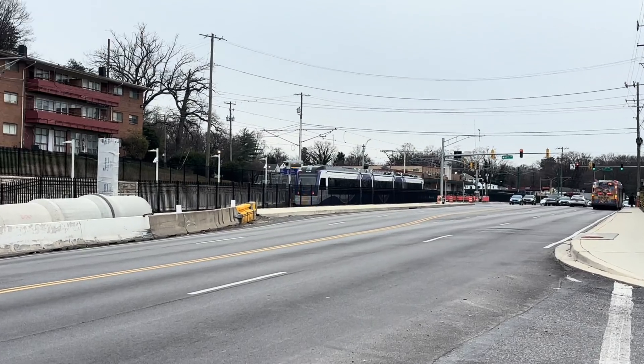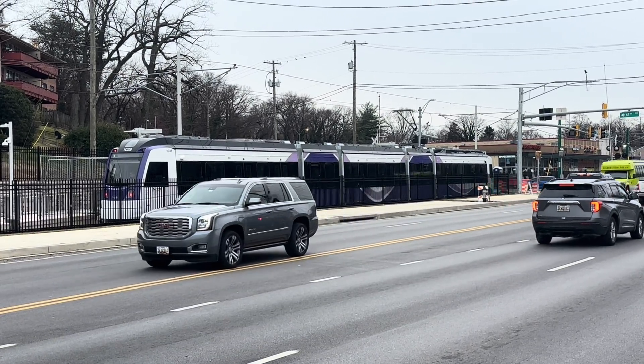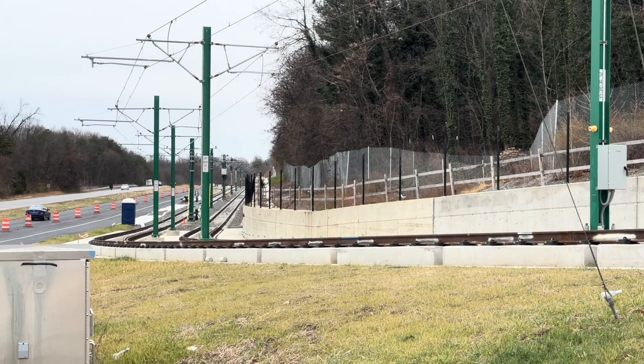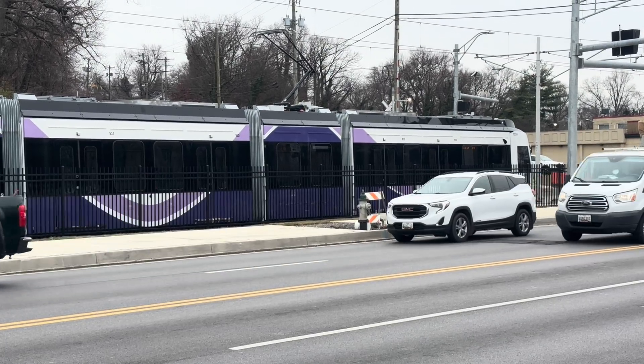I've just taken the bus to the future Beacon Heights Purple Line station, and look what's behind me — it's a light rail vehicle for the Purple Line. 28 of them have been built by Spanish company CAF. They've all been delivered to the Purple Line already. They're stored at a maintenance facility not too far from here. Today they're testing during daylight hours. These are the biggest light rail vehicles in the United States. Let's go take a closer look.